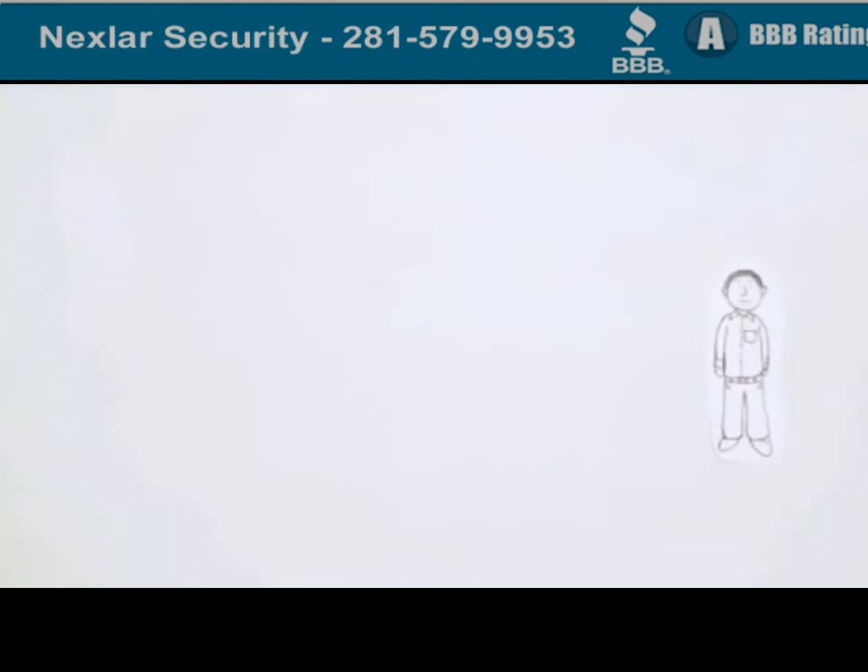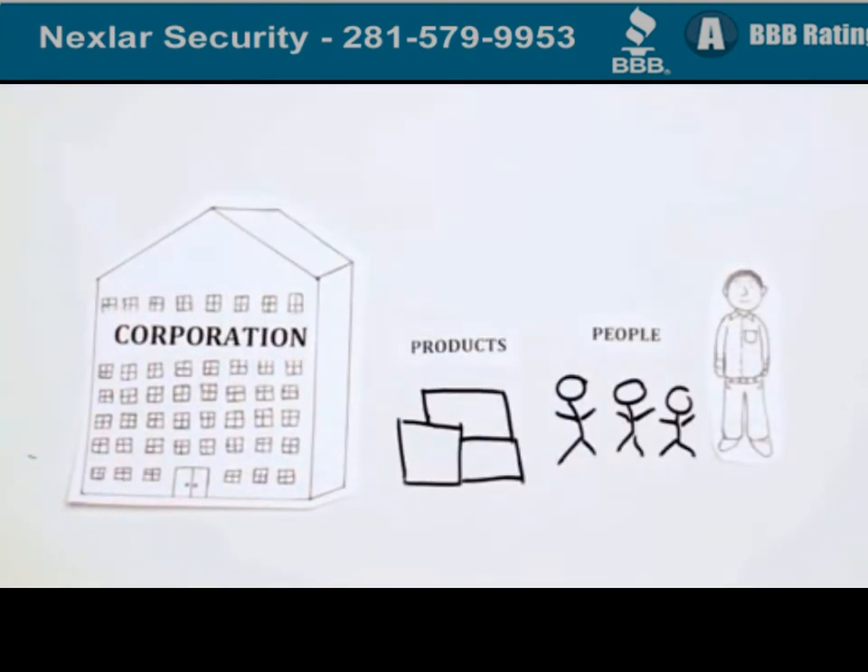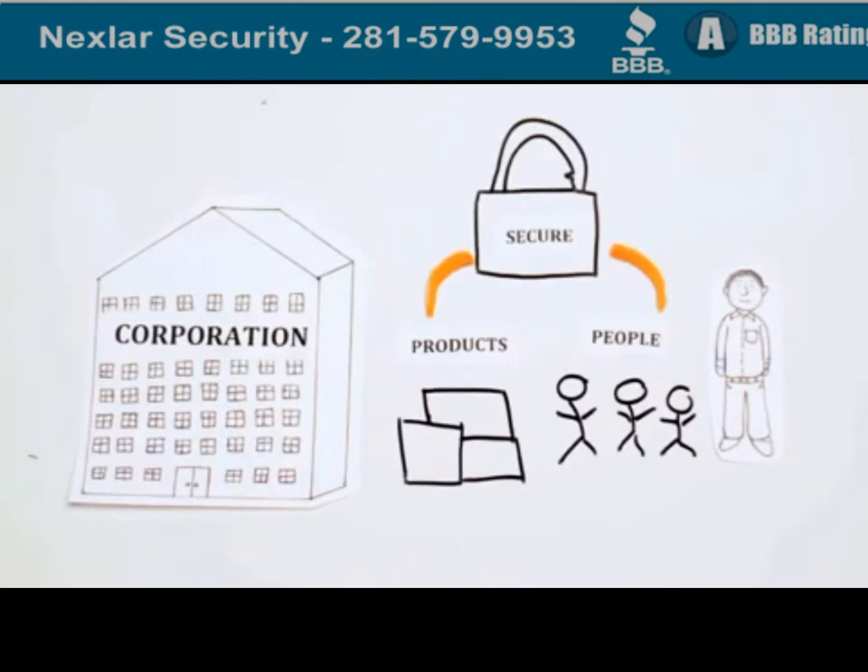Meet Jim. Jim heads up security for his corporation. He makes sure the business environment is secure at all times. To do that, Jim relies on his trusty video surveillance system.